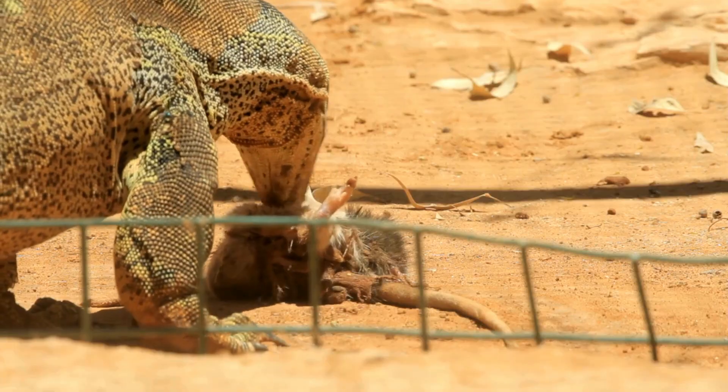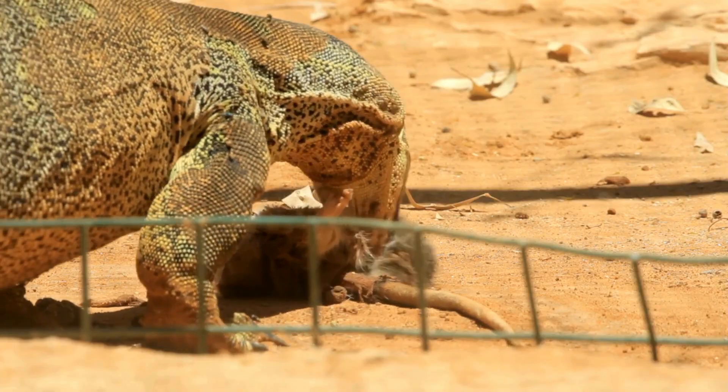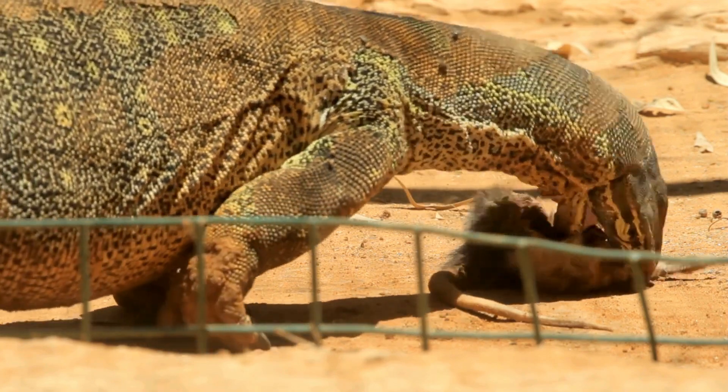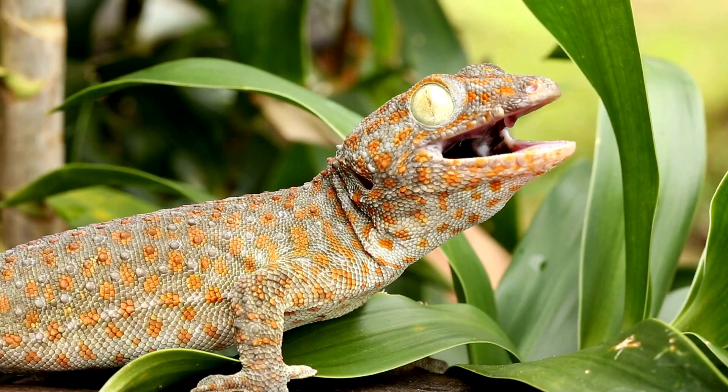Finally, let's talk about size. Lizards come in a vast range of sizes — some, like the Komodo dragon, can grow to be enormous. Geckos tend to be smaller.